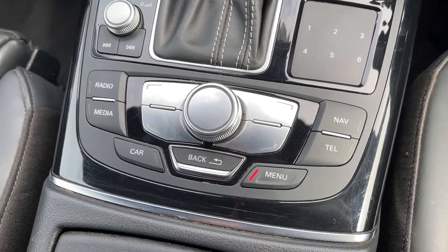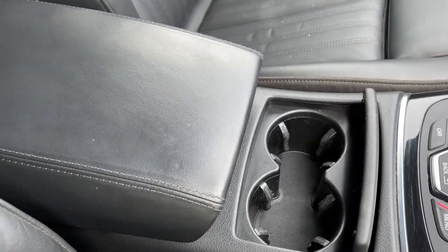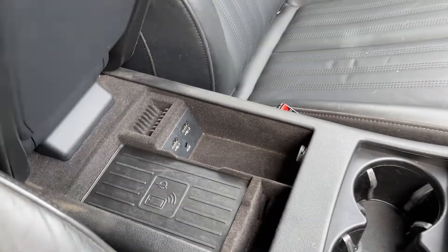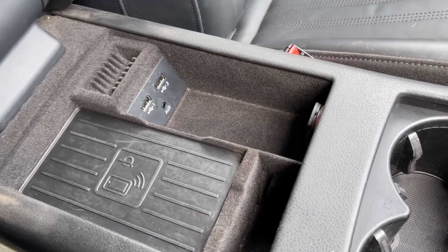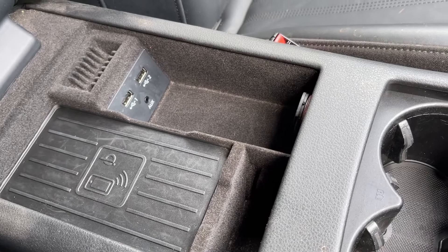You've then got all the shortcut buttons and scroll wheel for your media system. Spinning around you can see some extra storage here with your cup holders, and opening up the armrest you also have the Audi phone box, which comes as part of your technology package and allows you to wirelessly charge devices while out on the go.